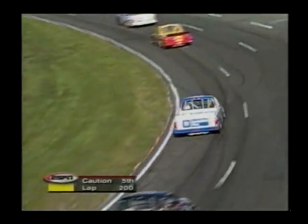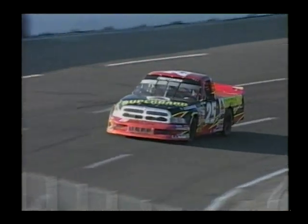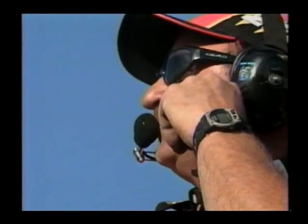Jack Sprague is the one who hates these green-white checkers the most, but it may be the only thing that saves his chance at victory today — and could take it away from that man right there, Randy Tolsma. I'm sure there's going to be some question as to whether he did that intentionally or not, because now he does have a chance to win this race. Without the yellow, he had no chance whatsoever.